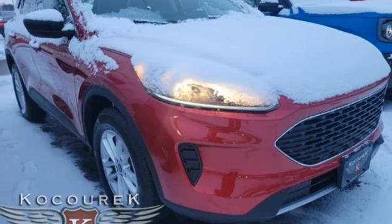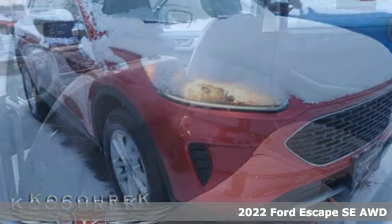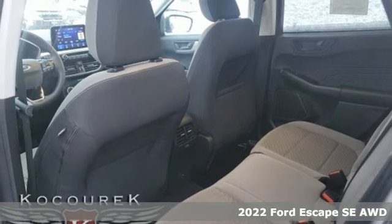It's a new 2022 Ford Escape. Built on tradition, built to last. Ford.